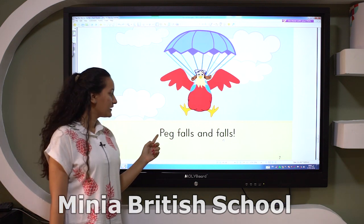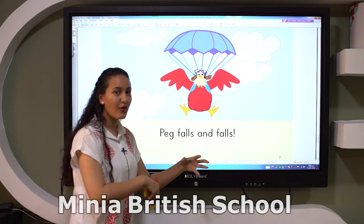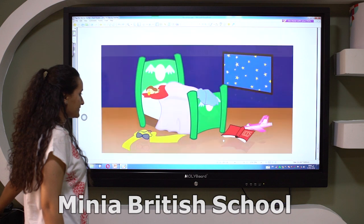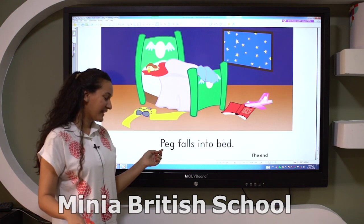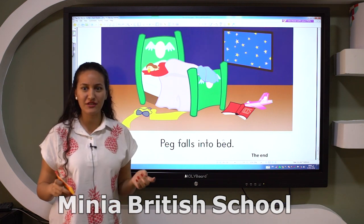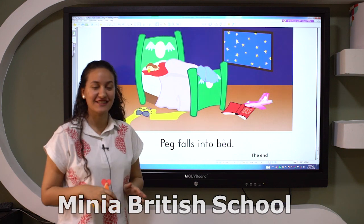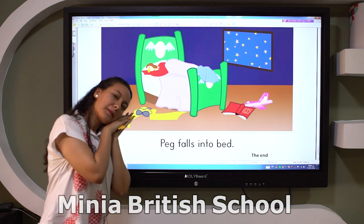But guess what? Peg falls and falls. Now Peg falls into — into the bed. Excellent. Peg falls into bed.